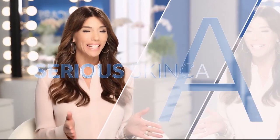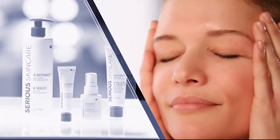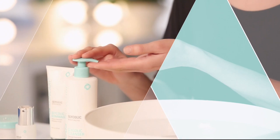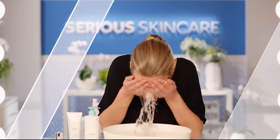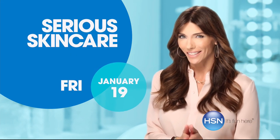The Serious Skincare woman is every woman — we have something for everyone. The A Defiance line is for women who have lines and wrinkles. If you're not using A Defiance, you're not doing everything you can for your skin. Our Vitamin C line has plasma technology for even brighter, younger-looking skin — if you're over 40, it's an absolute must. The Glycolic line is for anyone who wants to renew and retexturize their skin.